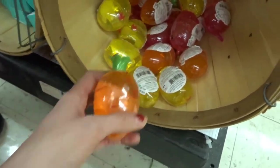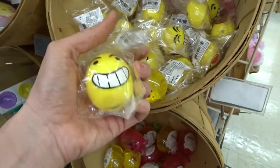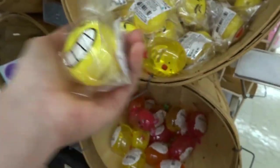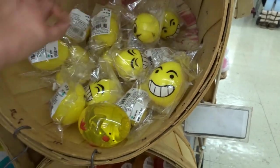I'm so excited and these are only a dollar, so you guys can pick out a couple. Look at this — little egg squishies! Are these a dollar or two? Yep, these ones are a dollar — little emoji eggs. This is so cool!